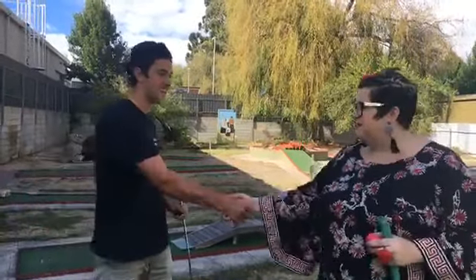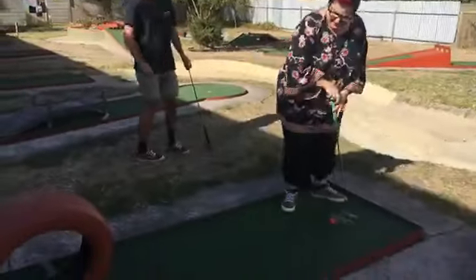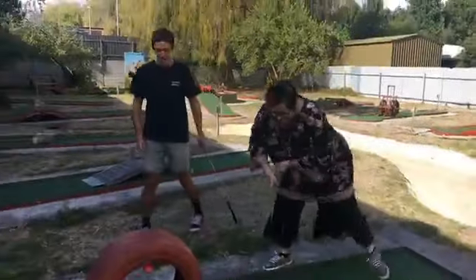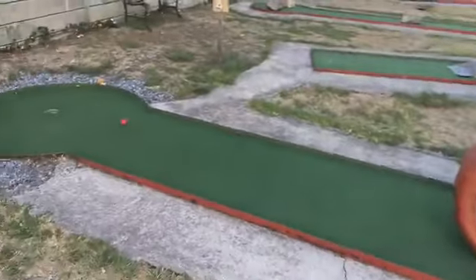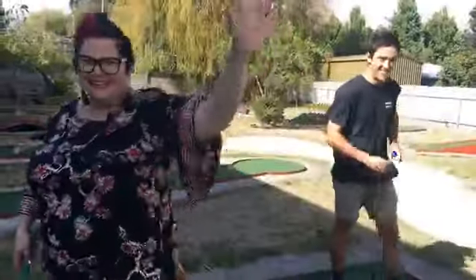Thank you very much! I'm going to come over here and see if I can get this through one more time - maybe I need to try left-handed, maybe that's my problem. See you later guys, see you next time!